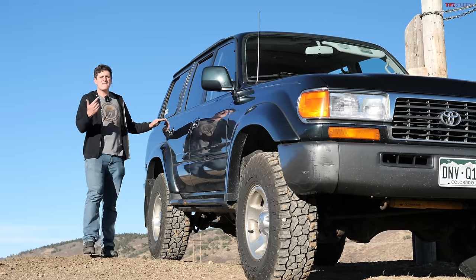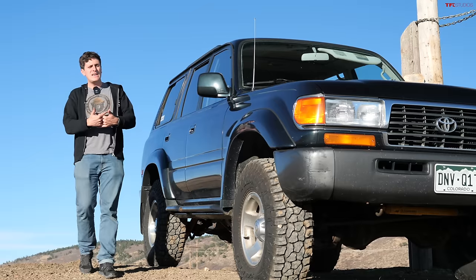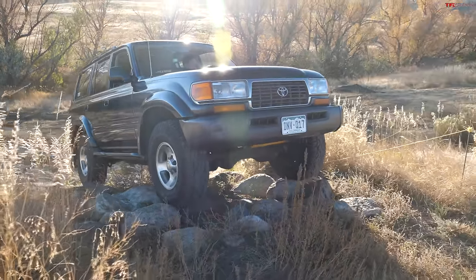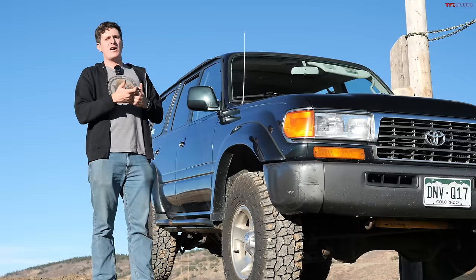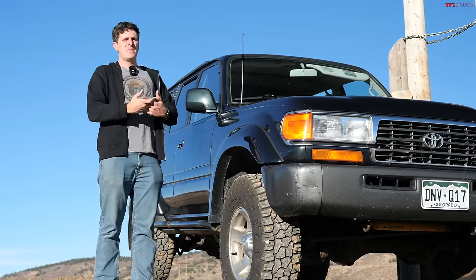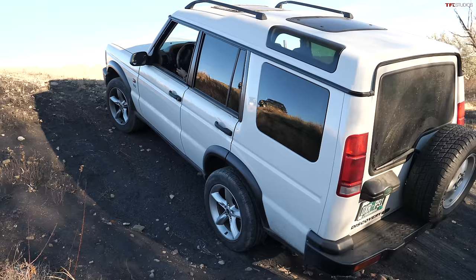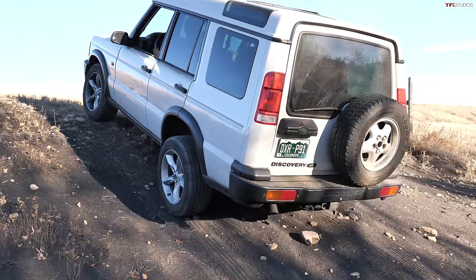We also want to focus on their value for money, because yes, if reliability is your sole purchasing factor, an 80 series Land Cruiser could probably be the most reliable car you could ever buy. But a lot of folks looking for a budget off-roader aren't daily driving these vehicles. If you're looking for a vehicle to take out camping on weekends or on the occasional hunting trip, both of these have major pros and cons — and that's what we're going to discuss today.